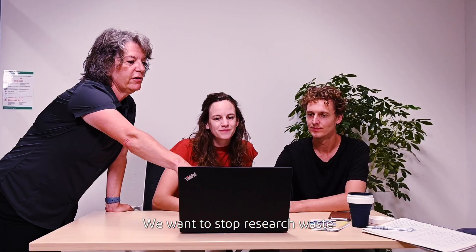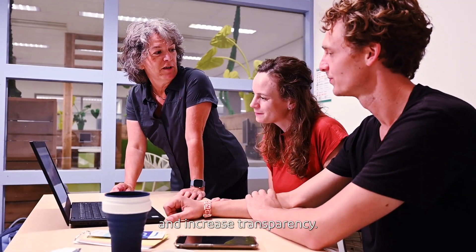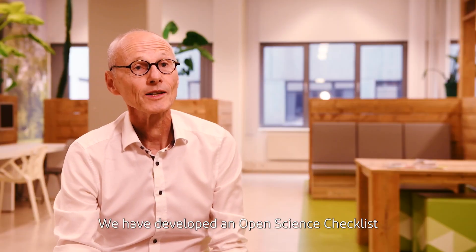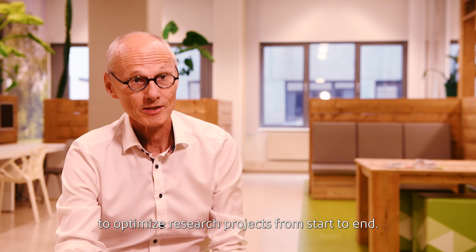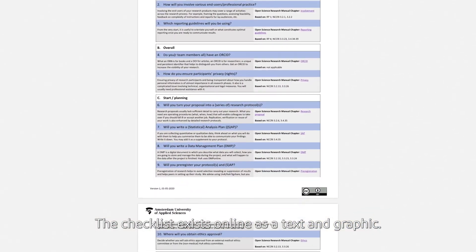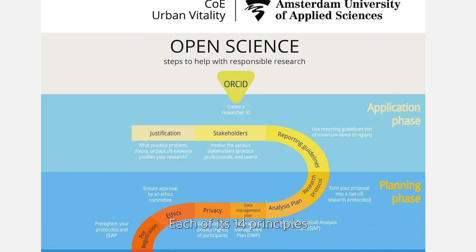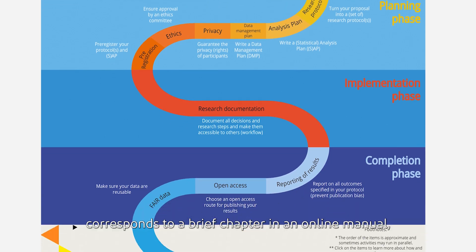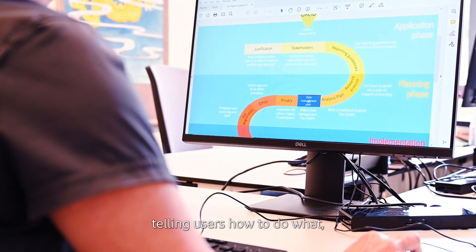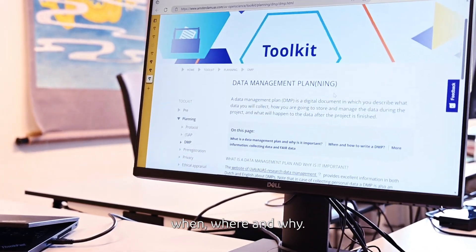We want to stop research waste and increase transparency. We have developed an open science checklist to optimize research projects from start to end. The checklist exists online as a text and graphic. Each of its 14 principles corresponds to a brief chapter in an online manual telling users how to do what, when, where and why.